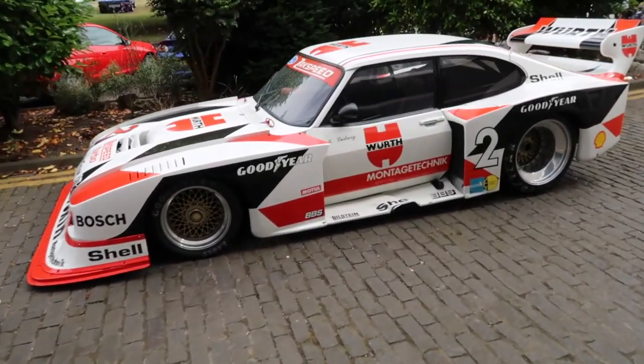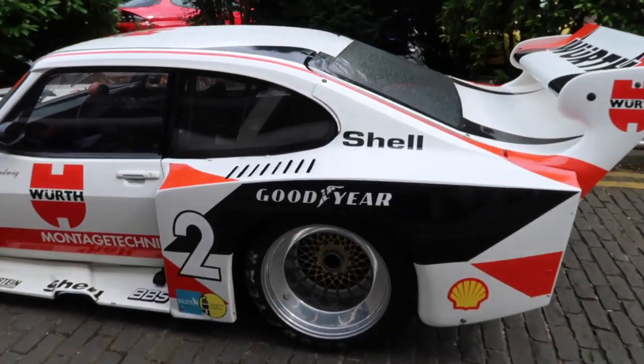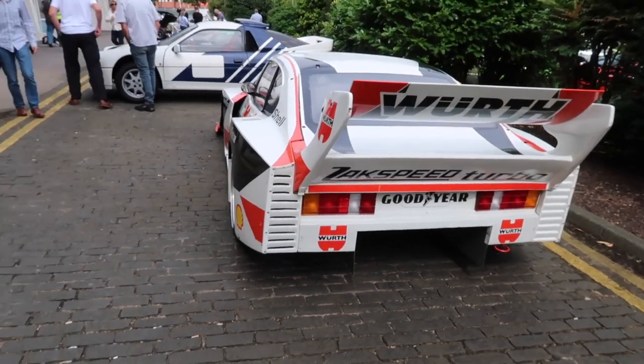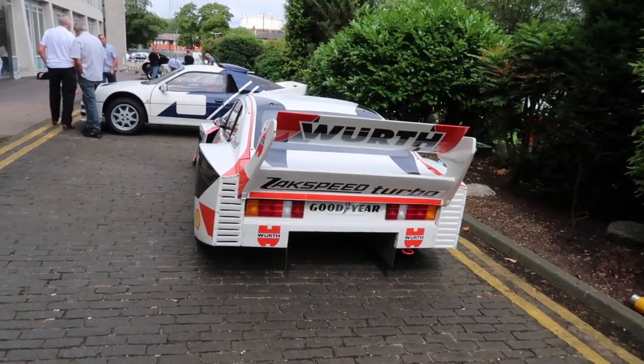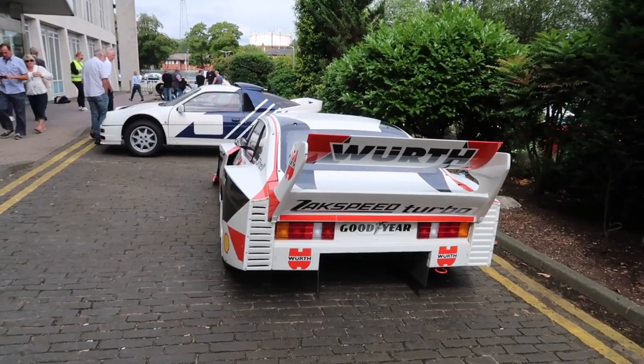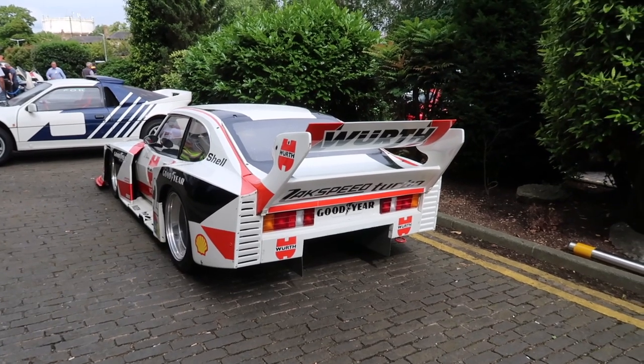Also a very rare car - the Zakspeed Capri. This one I think competed in German touring cars but I could be wrong, so correct me if I am. Look at that one - absolute beast. 50 years of the Capri this year. There's a really interesting talk going on later from Steve Sachty and I hope to be doing some more work with Steve over the coming weeks.